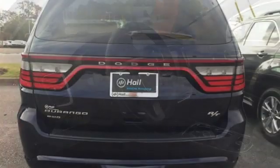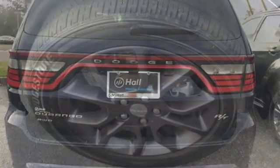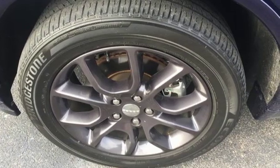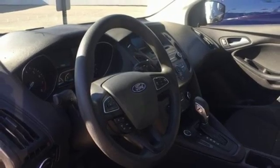It boasts an impressive list of features like these: automatic transmission, heated steering wheel, Garmin integrated navigation system with voice activation, configurable instrument gauges, and dual zone climate control.